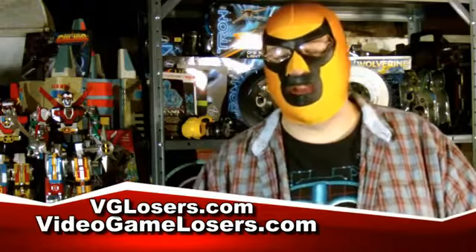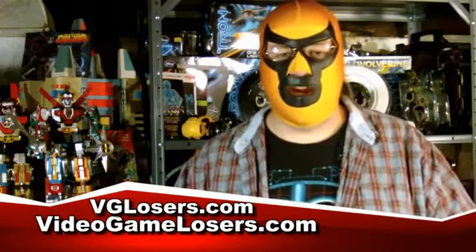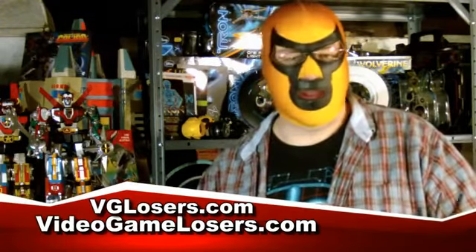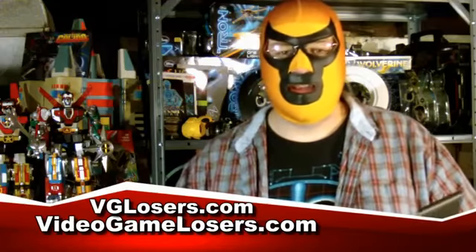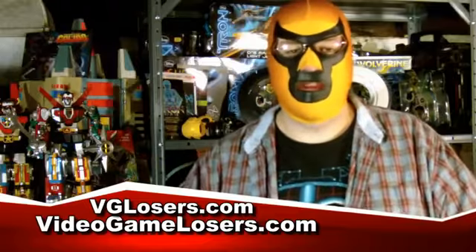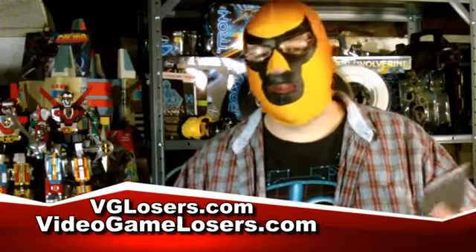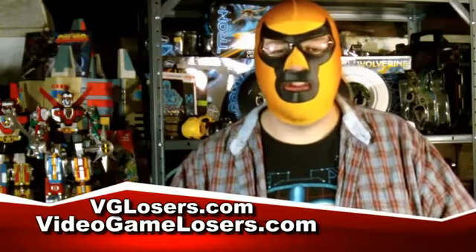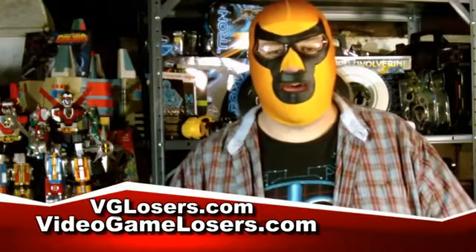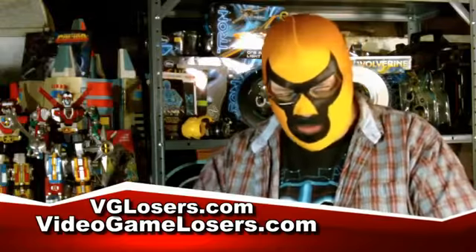You may be wondering why we have one website called VGLosers.com that covers all sorts of video game stuff, and then we have the VGLosers show at VideoGameLosers.com. Well, the reason is we just like buying URLs — we just like collecting them. So if you just want to see the show, go to VideoGameLosers.com. If you want more content like this News Desk, go to VGLosers.com, because URLs are fun to have. Alright guys, here we're going to talk about some of the top gaming stories this week.